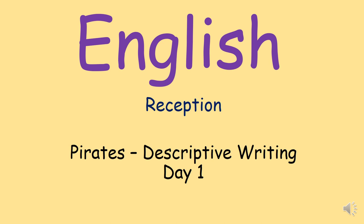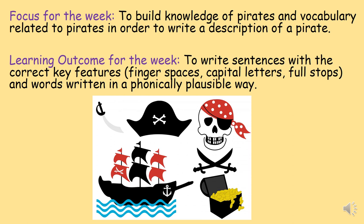This week we will be thinking about different types of pirates and what they were and what they look like. All this week we are going to be building up our knowledge of pirates and different vocabulary about them.